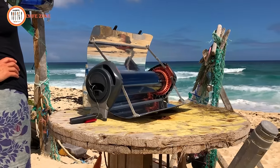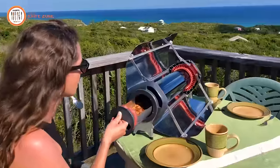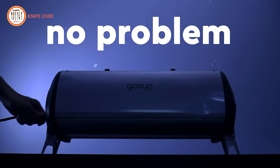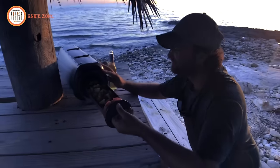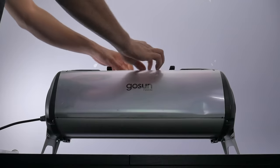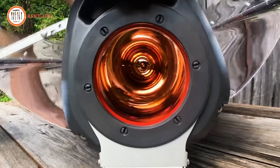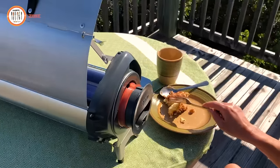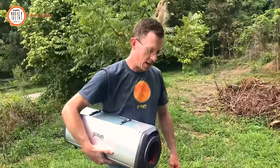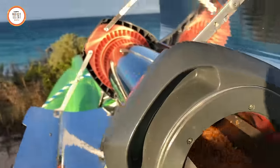The GoSun Fusion can bake, boil, or fry various dishes in as little as 20 minutes, utilizing its patented high-efficiency electric heating element. Remarkably, it uses the same amount of energy as a standard light bulb. With 25,000 satisfied customers, our goal is to make fuel-free cooking more reliable and affordable than ever before. The GoSun Fusion empowers you to cook with a fraction of the power and environmental impact of traditional methods. Whether you're off the grid or simply seeking an eco-friendly solution, GoSun welcomes you to the fuel-free frontier.